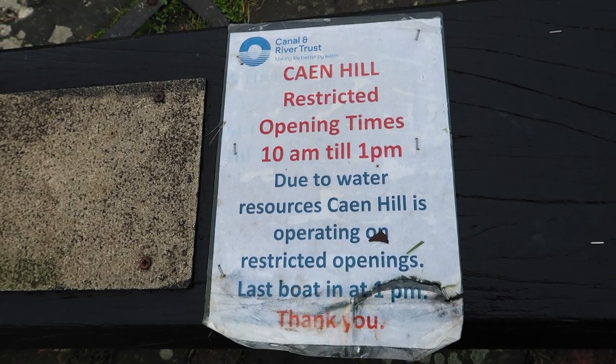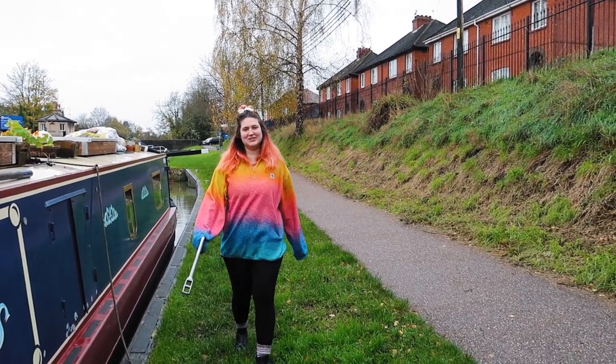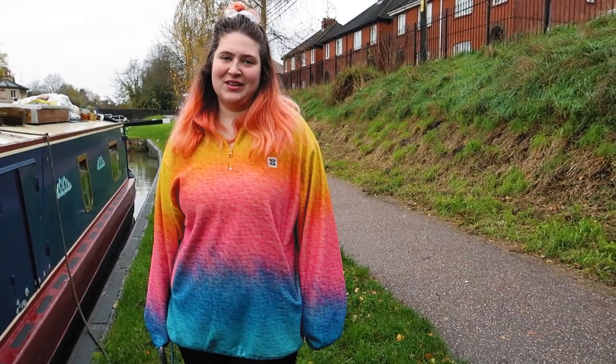We'll have to check back in at the end to see if we're really grumpy and miserable. Because of water levels you're not actually allowed to go down until 10am — it's only 9am so we've got to wait an hour. We think the 10am applies to the actual Cane Hill flight of 16 locks back to back, so we're going to use this hour to get through the first five locks and then be ready at 10am. Hope we're not breaking any rules.